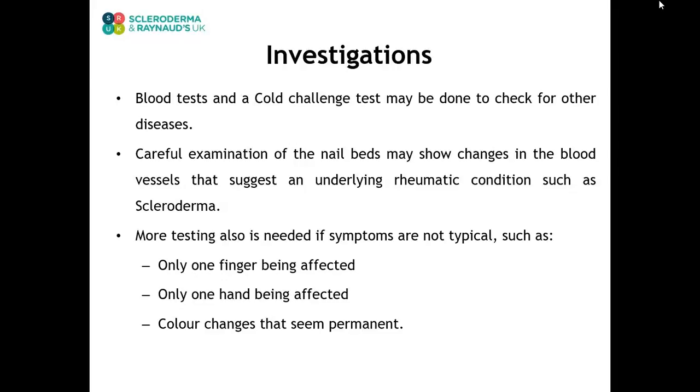More testing is also needed if symptoms are not typical, such as only one finger being affected, or only one hand being affected, or if the color changes seem to be permanent. These atypical symptoms would be unusual for Raynaud's and could indicate another problem with circulation.